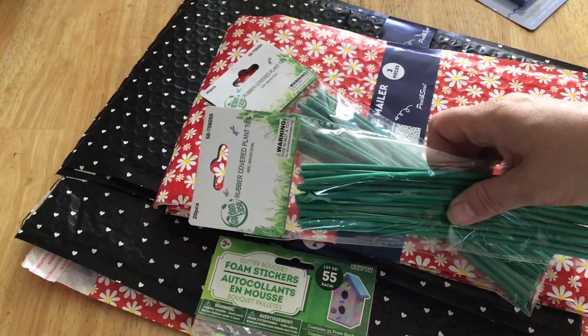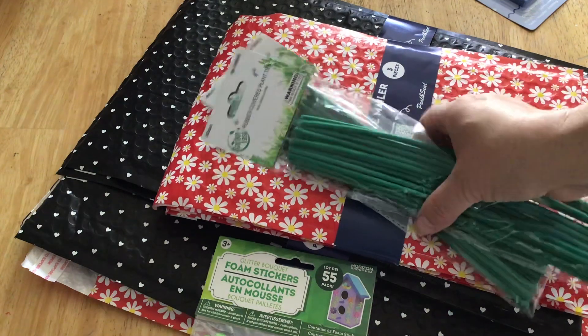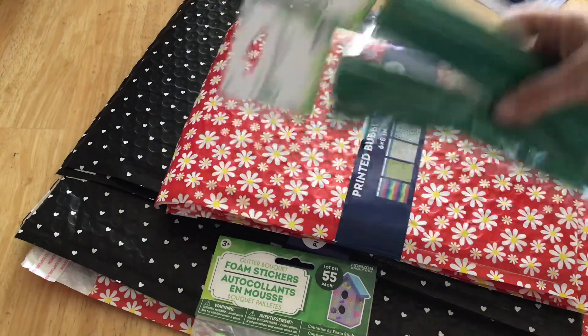I use these in my garden every year. I like them. They're easy to tie, not a big deal to toss them at the end of the season. And they're 20 pieces for 99 cents.